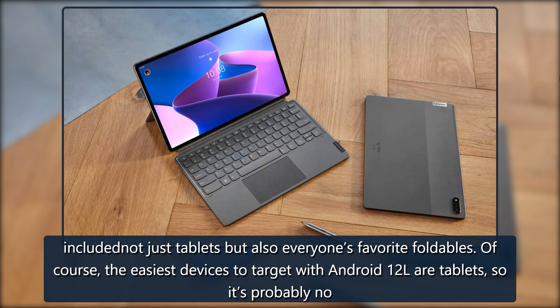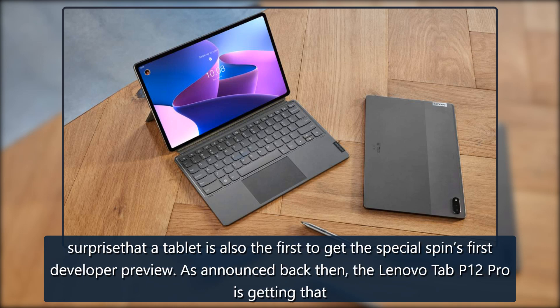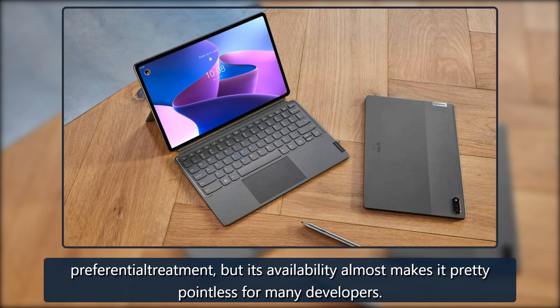The easiest devices to target with Android 12L are tablets, so it's probably no surprise that a tablet is also the first to get the special spin's first developer preview. As announced back then, the Lenovo Tab P12 Pro is getting that preferential treatment, but its availability almost makes it pretty pointless for many developers.